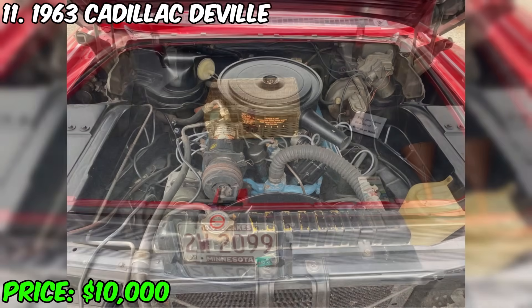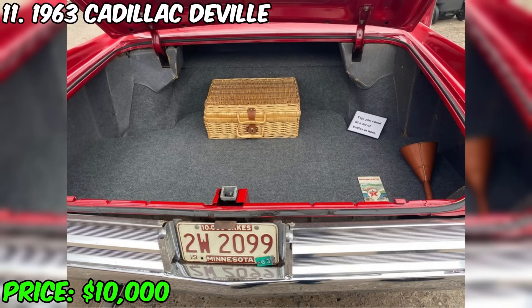Don't miss the opportunity to purchase this elegant representative of automotive history and make it a part of your automotive heritage.